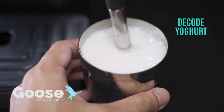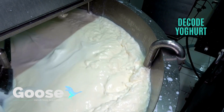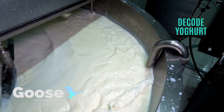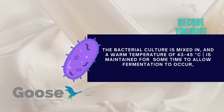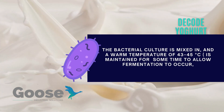The yogurt milk is then cooled to 43 degrees Celsius and pumped into a fermentation tank. But why 43 degrees Celsius? Because this is the perfect temperature at which the yogurt cultures, which are now added, multiply. This is a crucial stage in the journey from milk to yogurt.